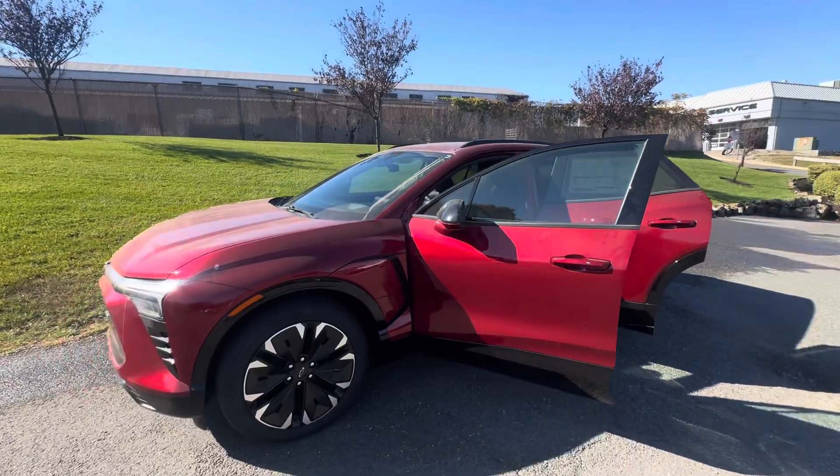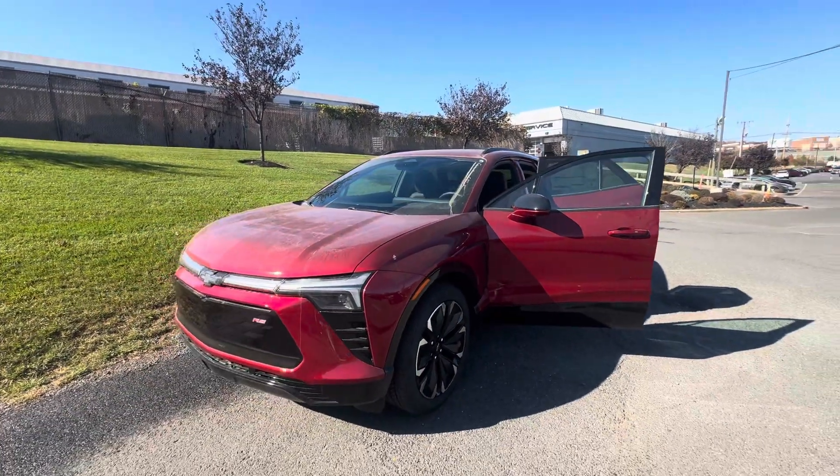Can't wait to show you in person. Once again, my name is Sal, I'm with Bridgewater Chevy — I hope you enjoyed, thank you.